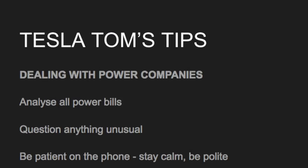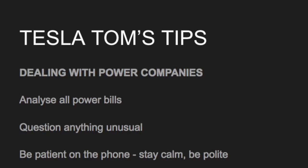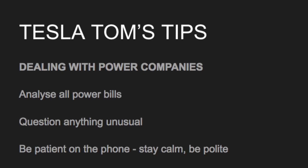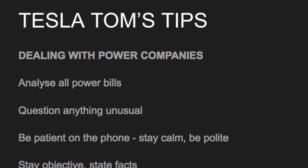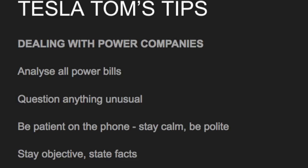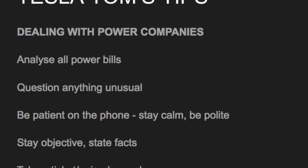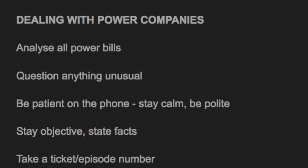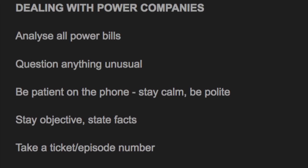The point of this video is to warn you and make you wary of your power bills. My tips: analyze all your power bills, question anything unusual or that doesn't add up. When you call your power company, be patient, stay calm, be polite, be objective, state all your facts, and most importantly do not become emotional. Don't get angry — the people on the phone are doing their job, and their English may not be as strong as yours.